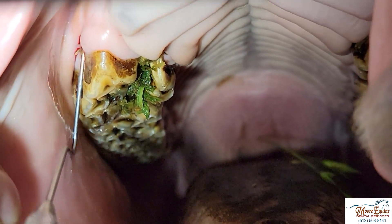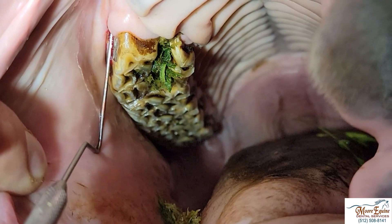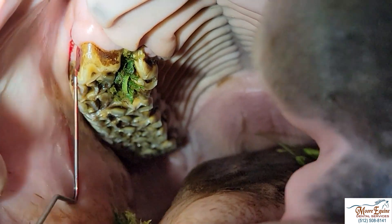See how deep that probe goes up in there? All the way. That is very consistent with a periapical abscess. So just be looking.